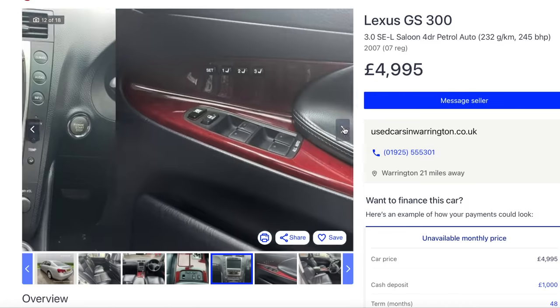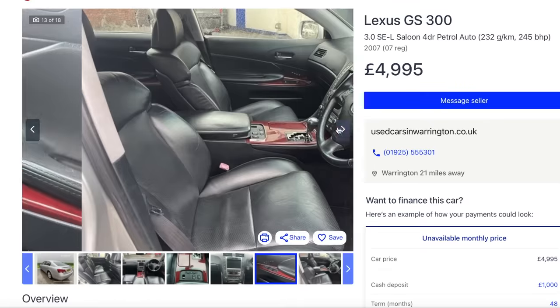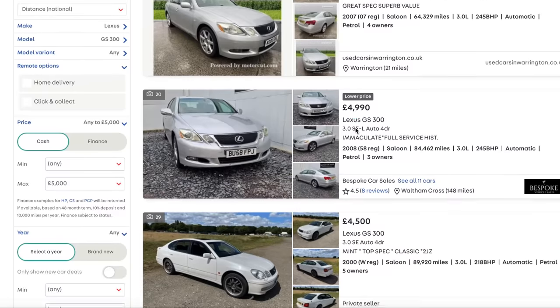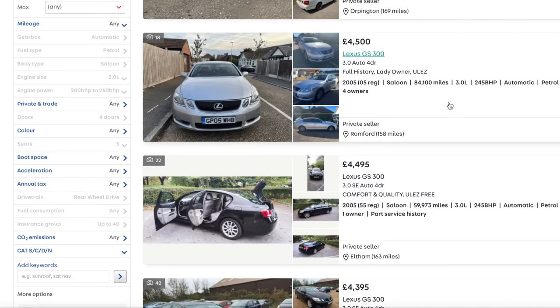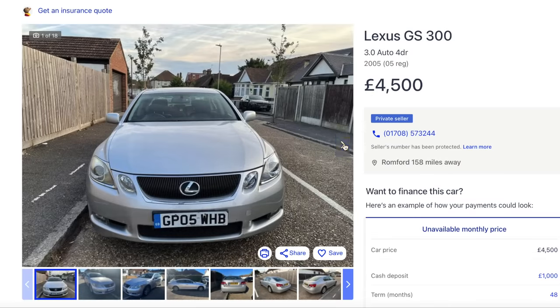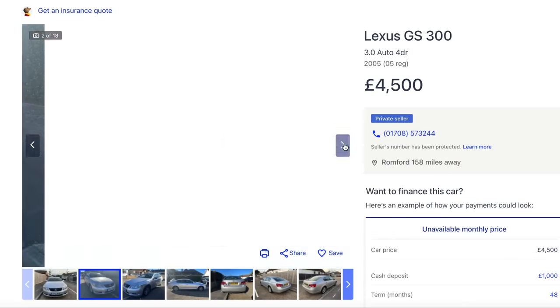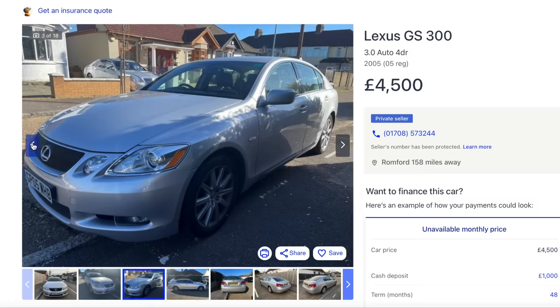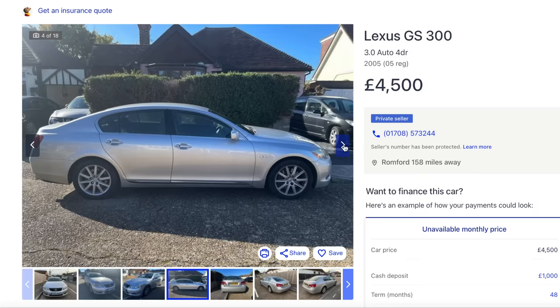I don't like the cheap private plate personally, but that might just be me. Someone's put the wrong wheels on that - it doesn't sit right. It is a bit of a big lump, but they're just so effortless. Heated and cooled seats - you get loads of options you just wouldn't get from another manufacturer for that money. Memory seats. My heart would say Jaguar XF, but my head would say Lexus GS300.